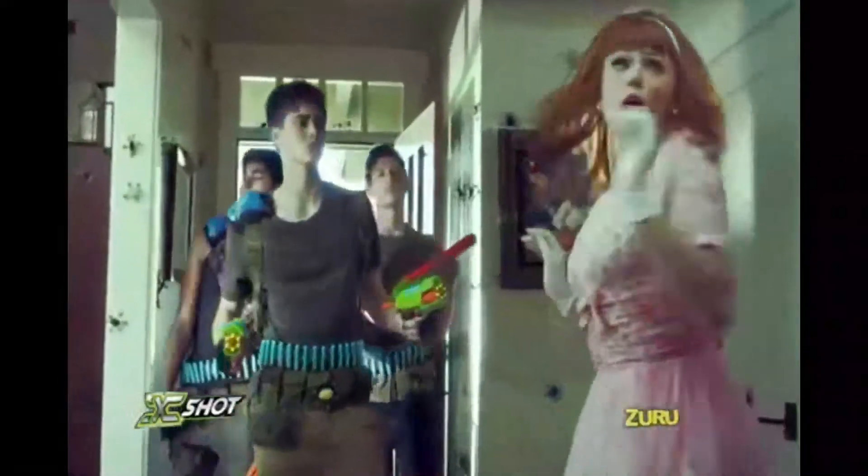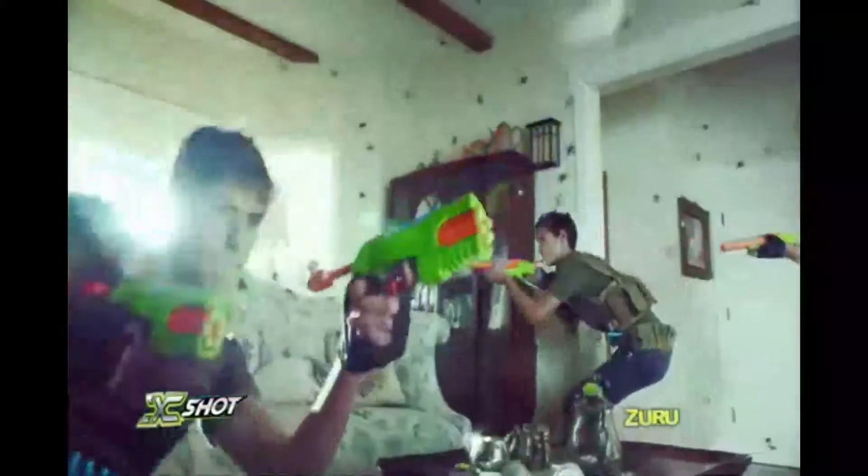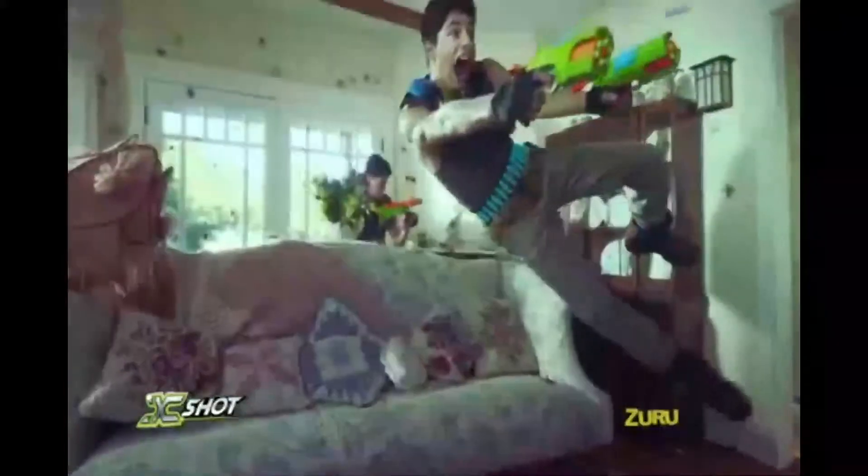X-Shot Bug Attack Blasters are here! Unleash a creeping, crawling target. Arm up, aim, and blast the bugs away. Total carnage. Extreme accuracy to take out any target. Eliminators double-barrel and drop a bug up to 55 paces. Epic!